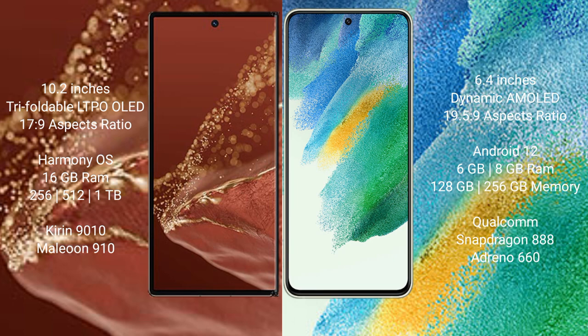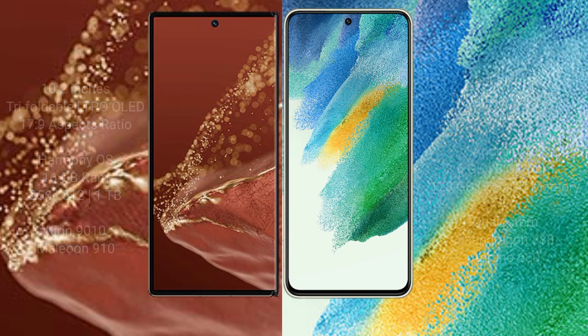The Huawei Mate XT Ultimate comes with 16GB RAM and 256GB, 512GB, or 1TB internal storage, powered by the Kirin 9010 processor with GPU 910. The Samsung Galaxy S21 FE comes with 6GB or 8GB RAM and 128GB to 256GB internal storage, powered by the Qualcomm Snapdragon 888 processor with Adreno 660 GPU.